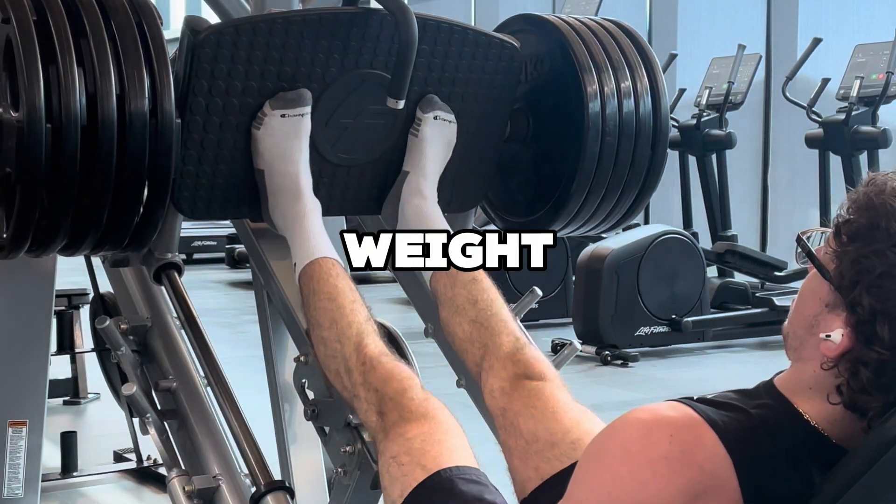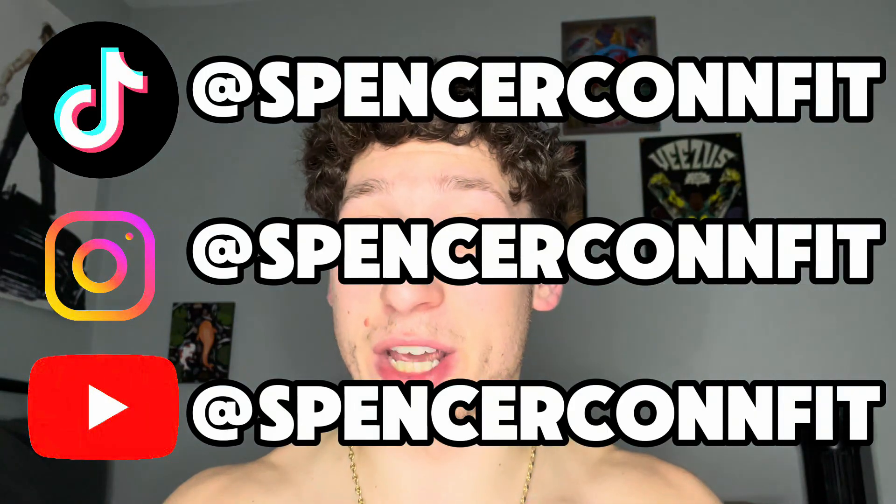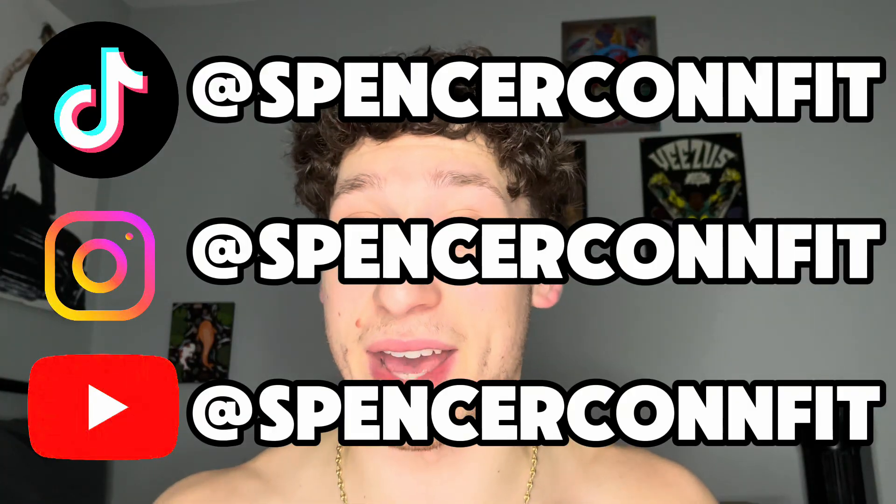Whether it's increasing weight, adding reps, or changing your tempo, all these strategies are going to keep your muscles challenged and growing. Thanks for watching this video. If it helped, like, subscribe, and comment what you want to see next.